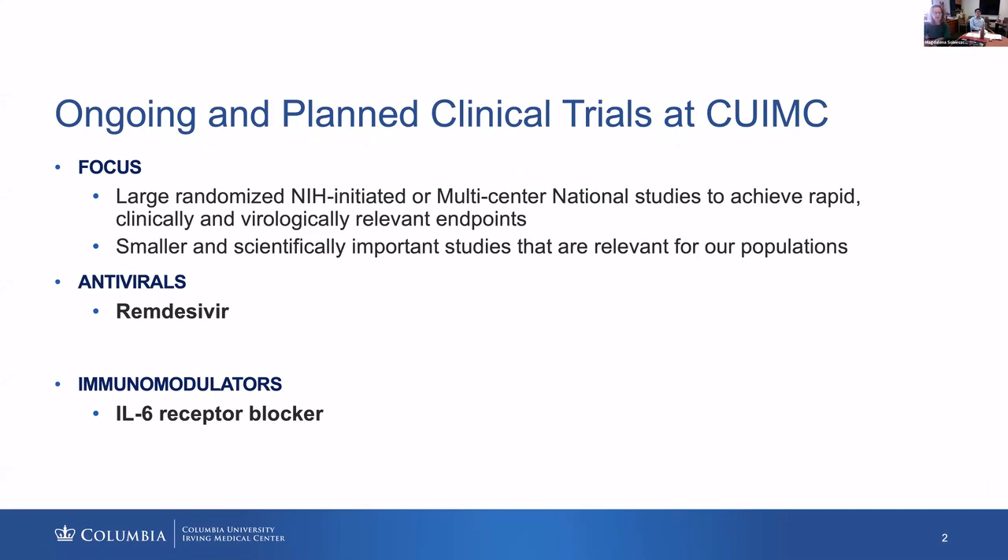By way of introduction, we've largely been focusing on large randomized NIH-initiated or multi-center national studies to look at rapid clinically and virologically relevant endpoints. But equally important are smaller, scientifically important studies that are more nimble, may not be possible to ask in larger trials, and are particularly relevant for our populations. I wanted to divide these clinical trial approaches into two categories.